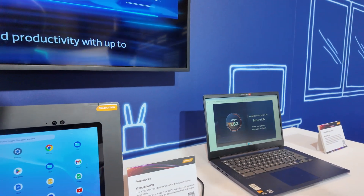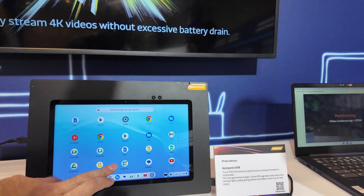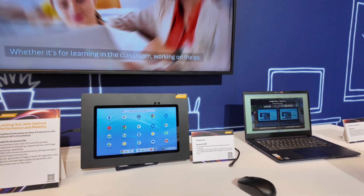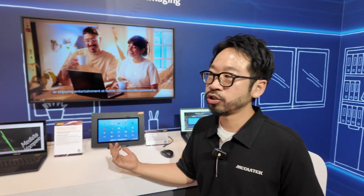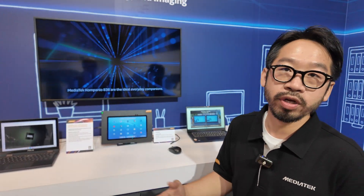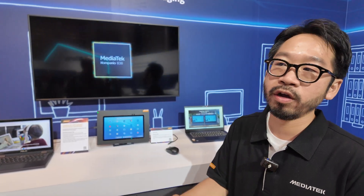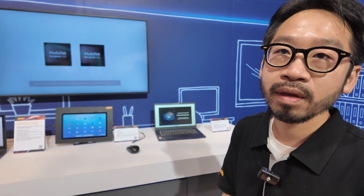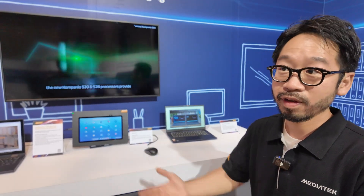There's no camera demo available right now because this is a prototype. But it does have low-light enhancement for the webcam — we have a noise reduction algorithm, so Chrome OS can provide much better picture and photo quality. It's kind of like using AI for video — we have AI technology to improve the video quality.